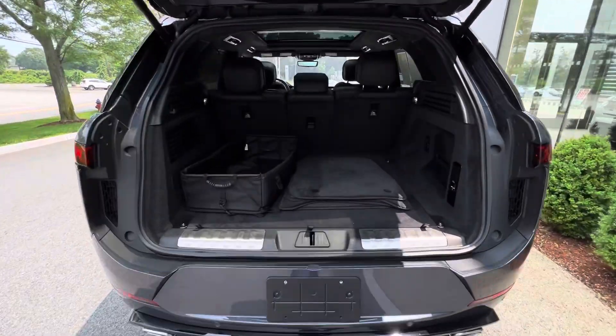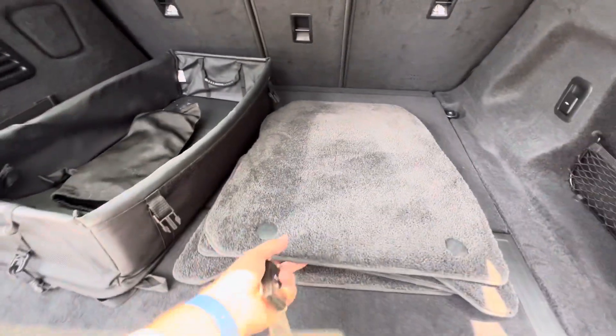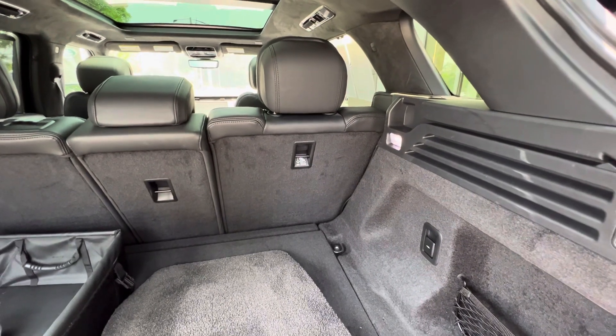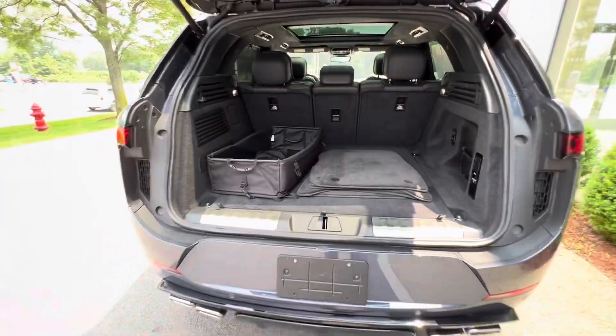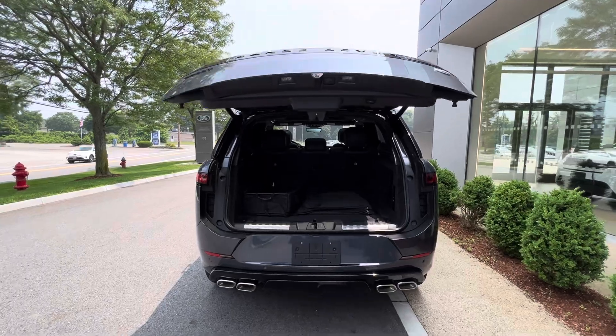Plenty of space. You've got the cargo tray, netting, and carpets. It currently has floor liners in here as well. You can lower the seats down at the touch of a button — all electric. And of course you can close the boot using the key fob and the button underneath.